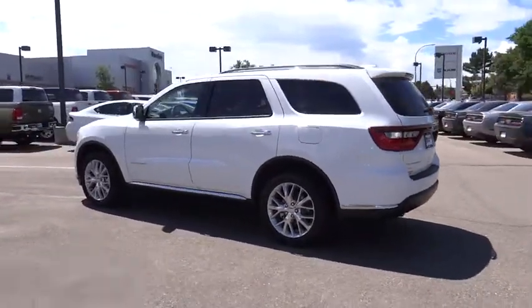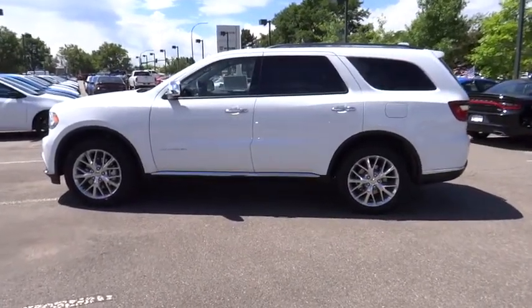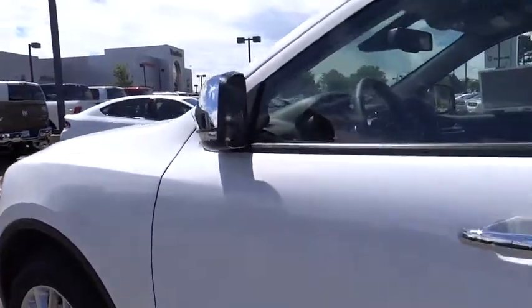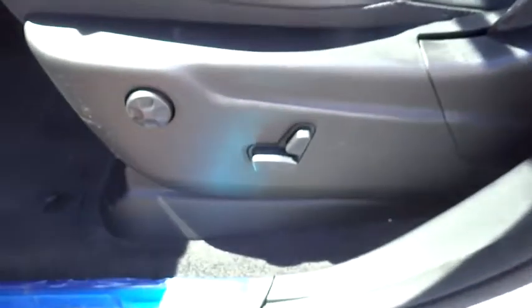Take this vehicle for a spin and see why so many shoppers are now proud owners. www.sidermil.com.au